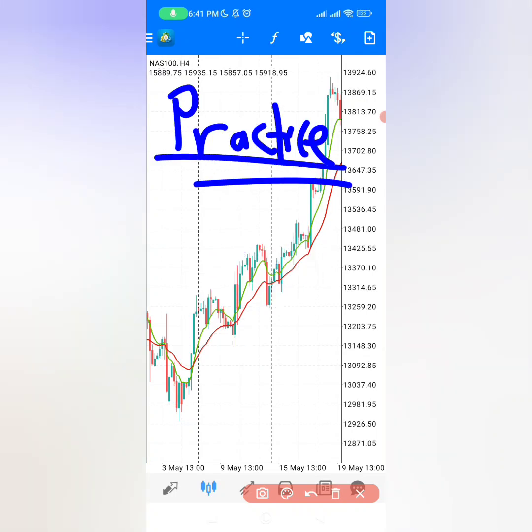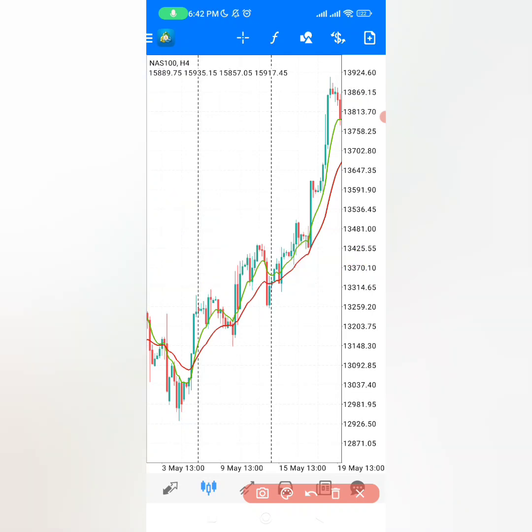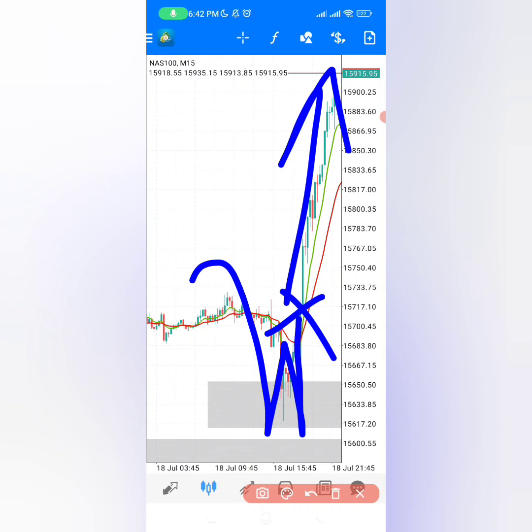I want you to go and practice this strategy. Open your account with Exness using the link in this video description, then choose the standard account. When you open your MT4, go to the 4-hour time frame and choose the direction where the market is going according to the moving averages. Wait for the market to retrace to these moving averages, then go to the 15-minute time frame. When you see this W pattern being formed and the market closing above the two moving averages, enter with maximum lot size and target for the market to go up.